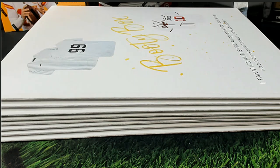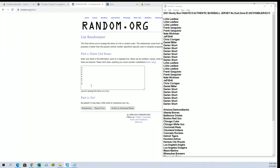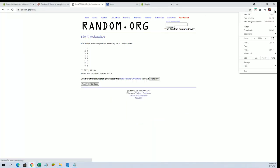Hi guys, here we go. This is a Beauty Box Fanatics authentic baseball jersey, No Dead Zone, number 213. Let's get this going — good luck guys — let's randomize here for spots number one through eight.